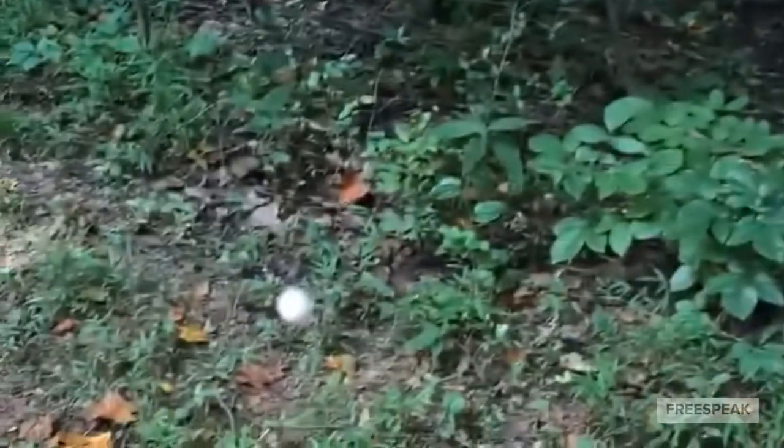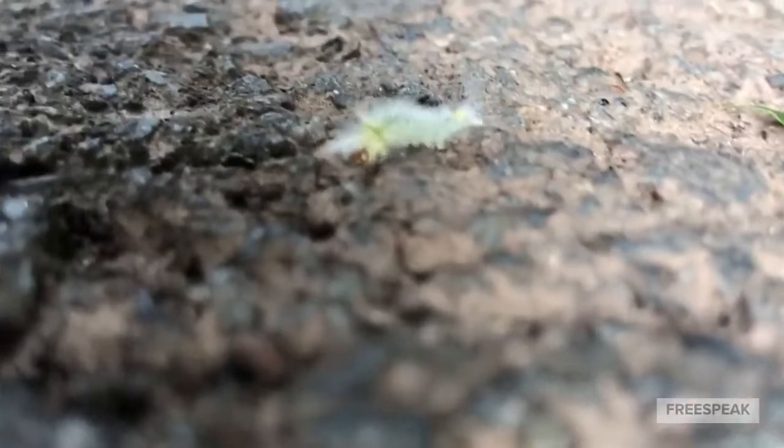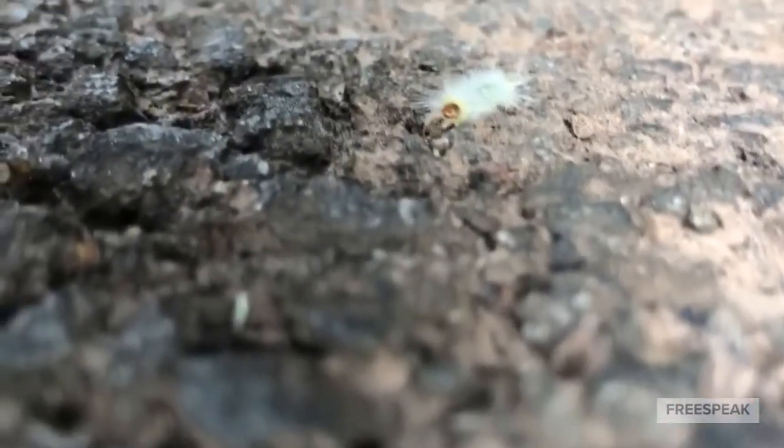When they are ready, they make their way down and head out to the world to prepare for their next stage — to become a moth and continue the cycle.